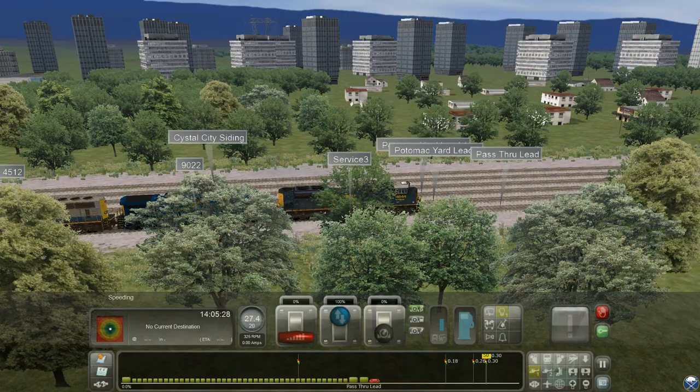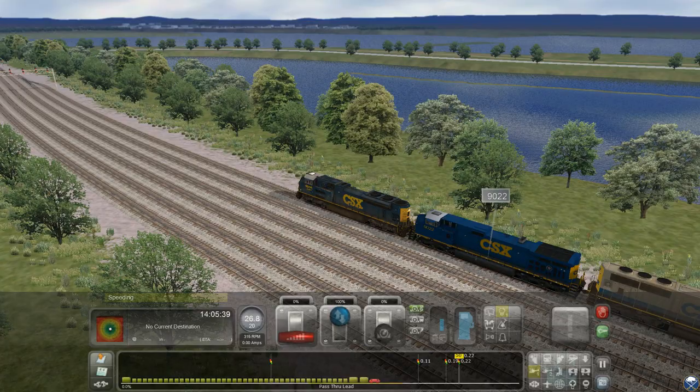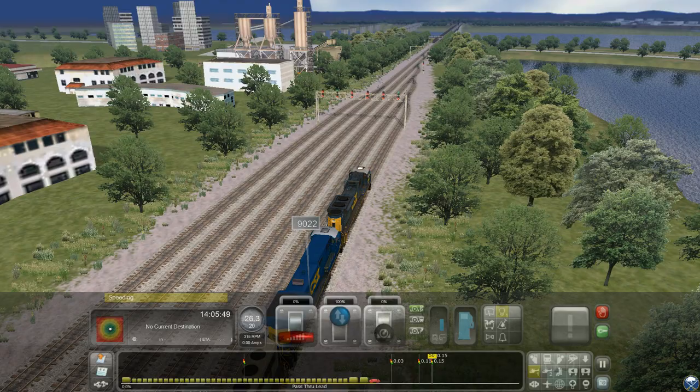We've got a lot to go. We're going to go across the Potomac River up here. When I get across the Potomac River, I'm going to stop this section and go on to part 5 — just going to give you a quick pause and restart. I want to keep the videos short and sweet.